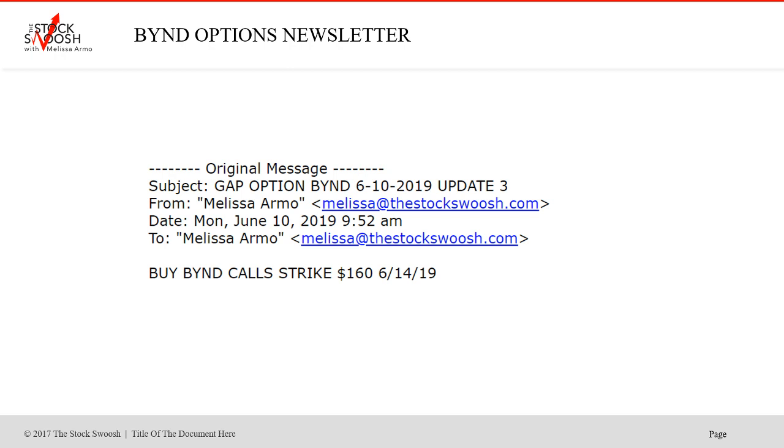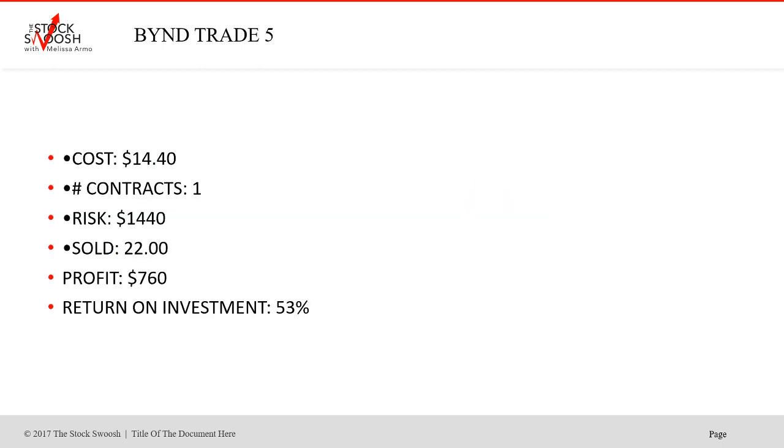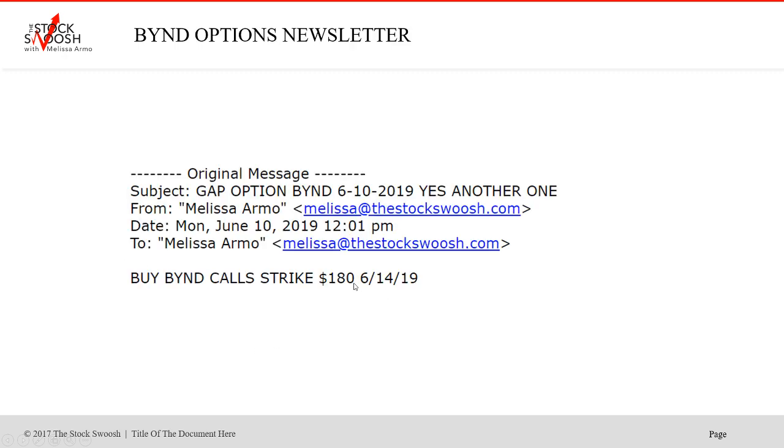As this was going and opening into it, I called the 160s. Really nice move. $14.40 cost. Sold $22. Profit $7.60. 53% return on investment.